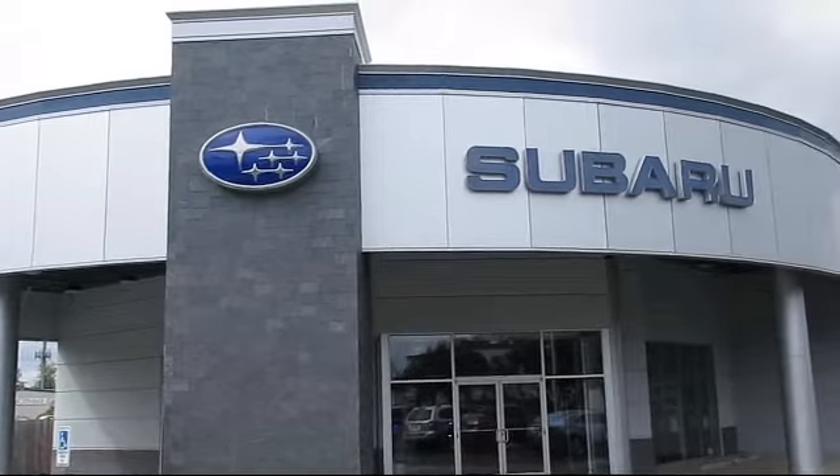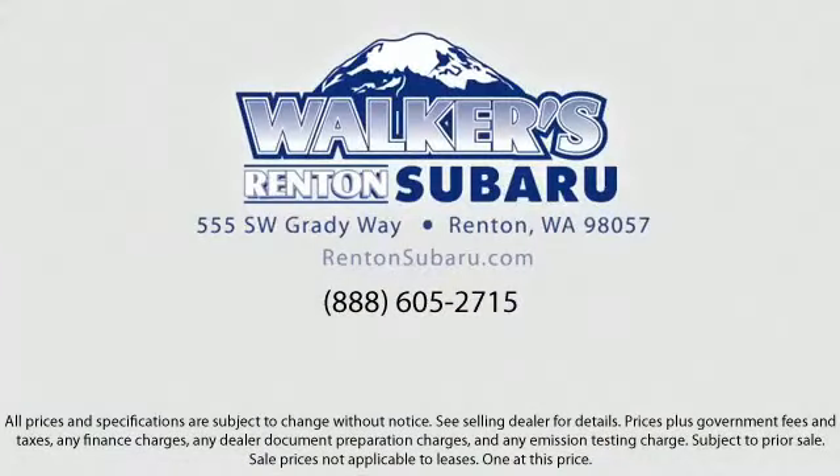Our goal is to make every customer a customer for life by providing excellent service, superb customer care, competitive prices, with a knowledgeable and dedicated staff. Come see why the right place to purchase your new Subaru is right here at Walker's Renton Subaru.